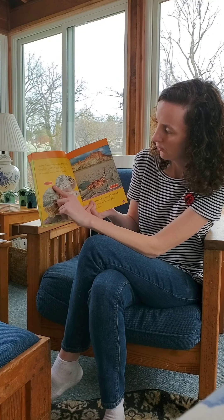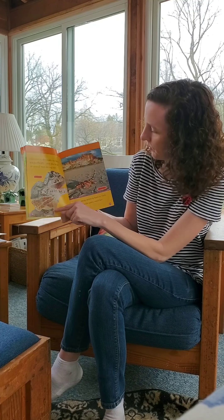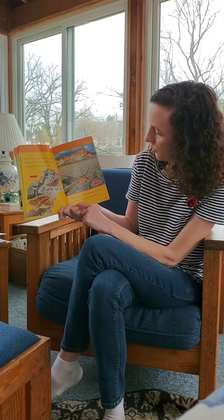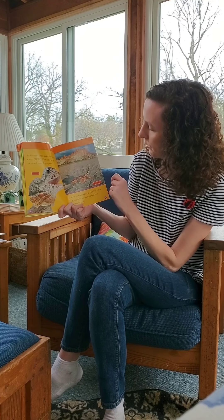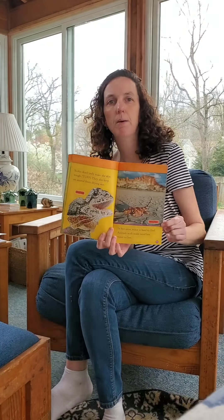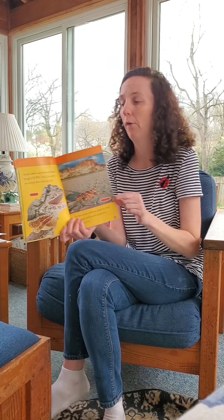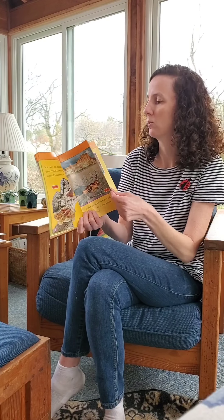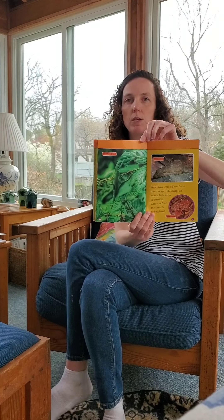Still talking about scales — scales don't only make the skin tough, they also keep an animal from drying out. This is the frilled lizard; you can see his scales all over, and he has a kind of frill around his neck. In hot areas, water is hard to find, and animals with scales need less water to live. And this is the thorny dragon. Scales keep them safe by protecting them from losing water — since if they lost water, they would get sick.